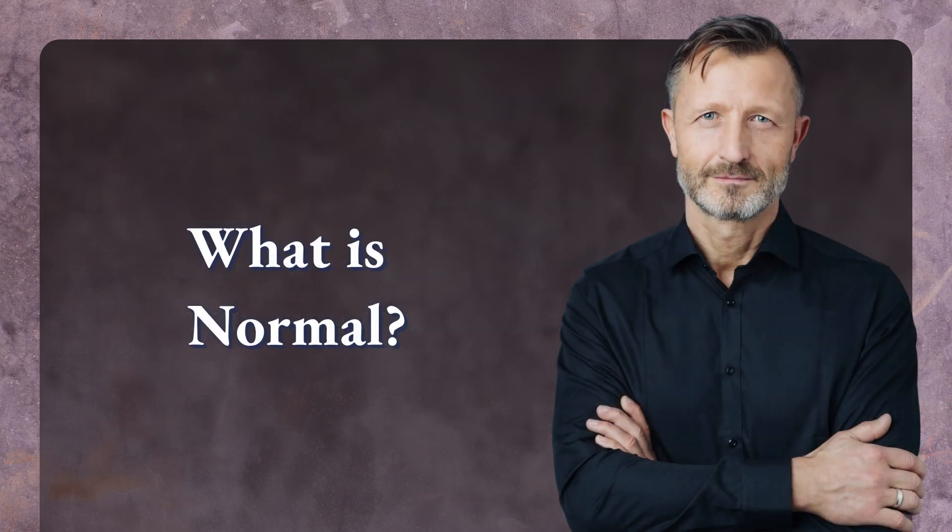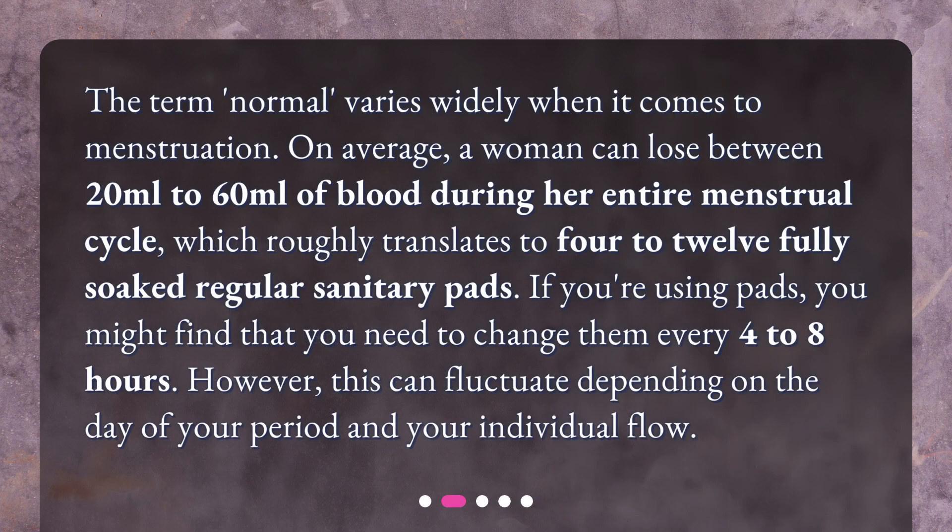What is normal? The term 'normal' varies widely when it comes to menstruation. On average, a woman can lose between 20 milliliters to 60 milliliters of blood during her entire menstrual cycle, which roughly translates to 4 to 12 fully soaked regular sanitary pads. If you're using pads, you might find that you need to change them every 4 to 8 hours. However, this can fluctuate depending on the day of your period and your individual flow.